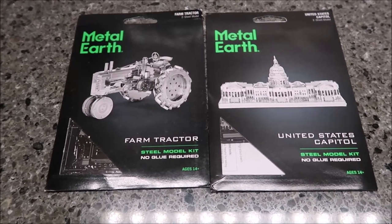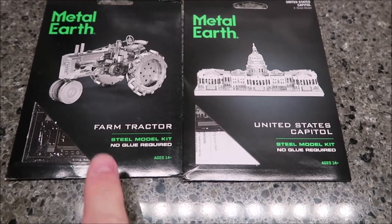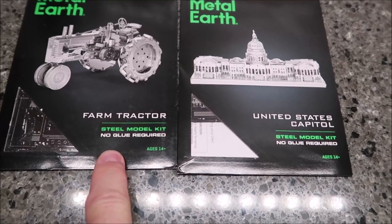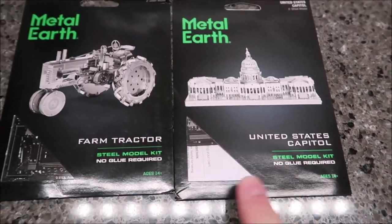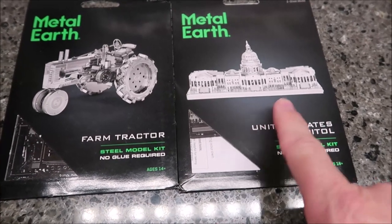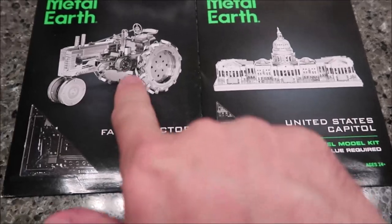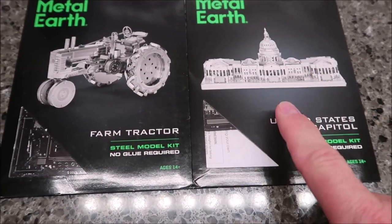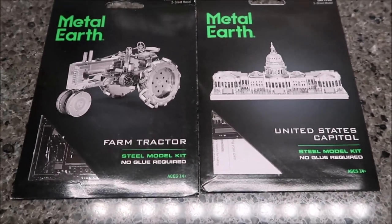Tammy has gone to Lexington with Ashley today - this is Sunday - so I thought I would work on a couple of metal earth models while they're gone. I've got a farm tractor and a United States Capitol building. I think I'll do the Capitol building first because it looks a little easier - it's mostly straight pieces, though it does have some domes.